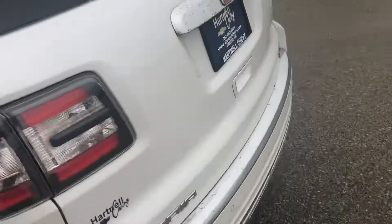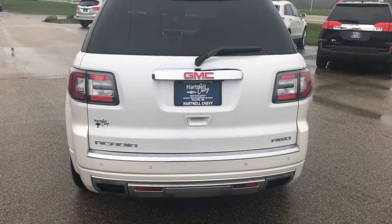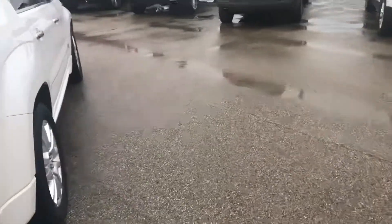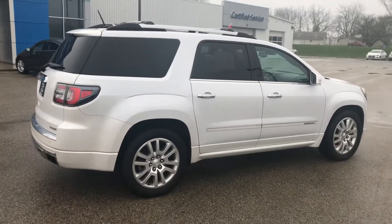We'll walk around to the back here — just in really nice shape. This Acadia is all-wheel drive and it's got about 42,000 miles on it. I'd hurry up today; I know this one's not gonna last long. Take a look — hope to see you soon.